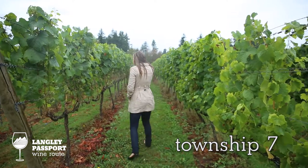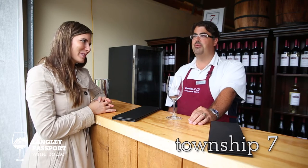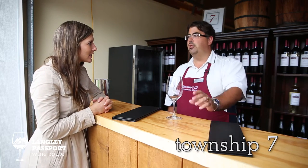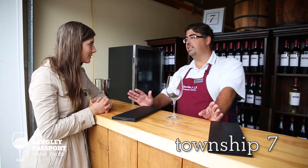We're here with Jason at the Township Seven Winery. So nice to be here — thank you for having us. What makes Township Seven special and set apart from other wineries? Well, one is we have two locations. The one we're at right now is Langley — this is where we started. In 2003 we bought some property on the Naramata bench just outside of Penticton. We're the only winery that has two locations, so you can visit both.